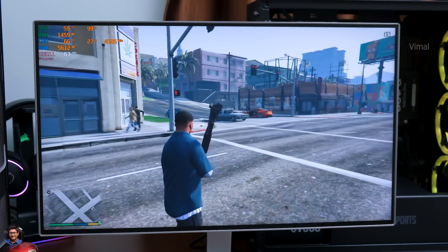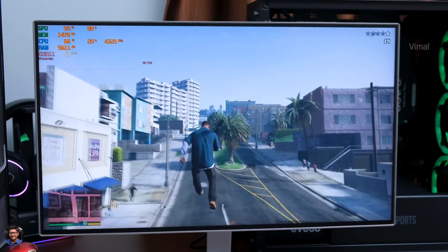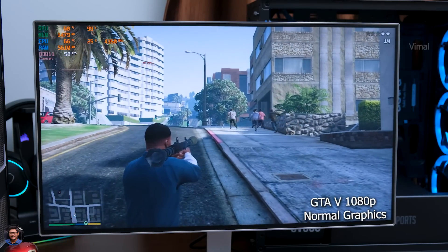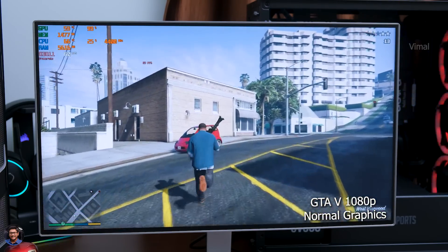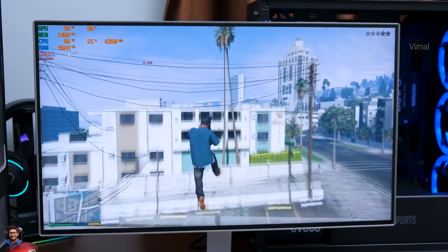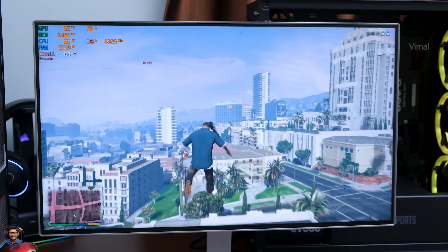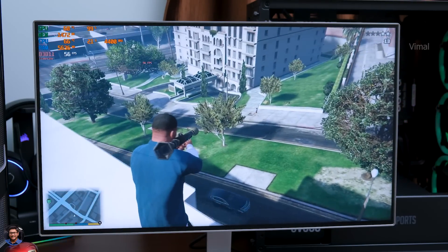At 900p resolution, solid gaming performance as well at stock settings without any overclocking. Now let's check out the performance at 1080p resolution. Great results — on average we were getting around 55 to 60 FPS at 1080p in GTA 5. What more can you ask for in 2021 at this price point, without a dedicated GPU? Budget gamers will be very happy, and the build is also upgradable — simply add a 20 or 30 series GPU in future to transform it into a monster gaming PC.